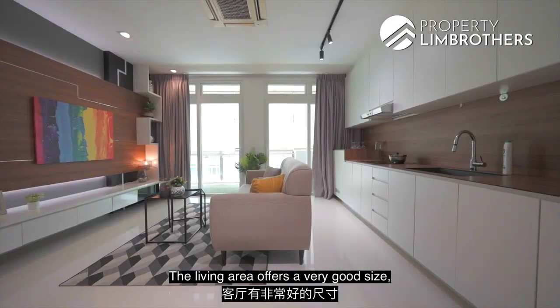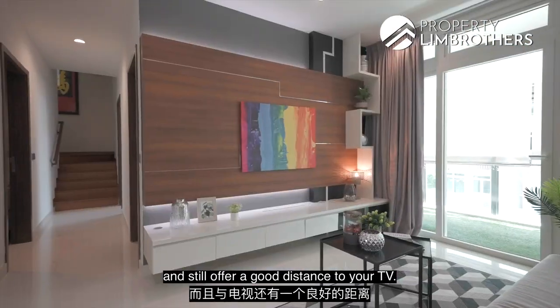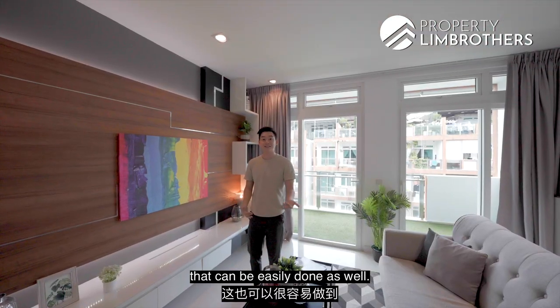The living area offers a very good size — you can fit a three-seater couch and still have a good distance to your TV. You do have suspended carpentry down here, so if you have robot cleaners and want them to get into every nook and cranny, that can be easily done as well.